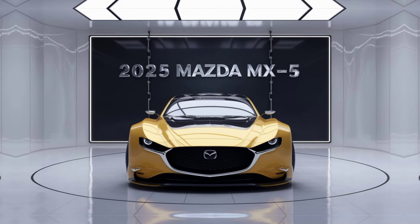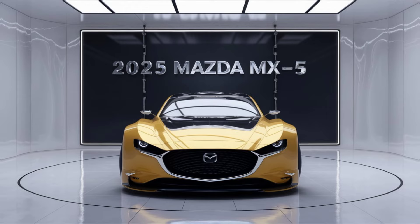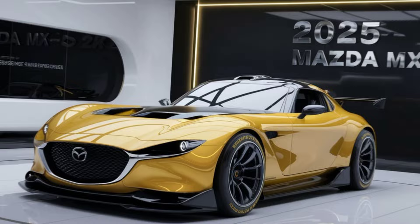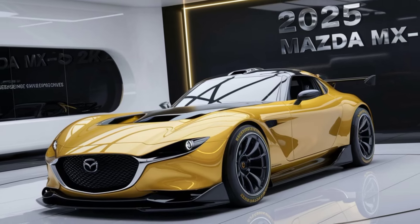Inside, Mazda has kept the MX-5 driver-focused, with a minimalist yet premium feel. The 7-inch infotainment display now supports wireless Apple CarPlay and Android Auto, and for 2025 there's an upgraded Bose sound system, perfect for when you've got the top down.